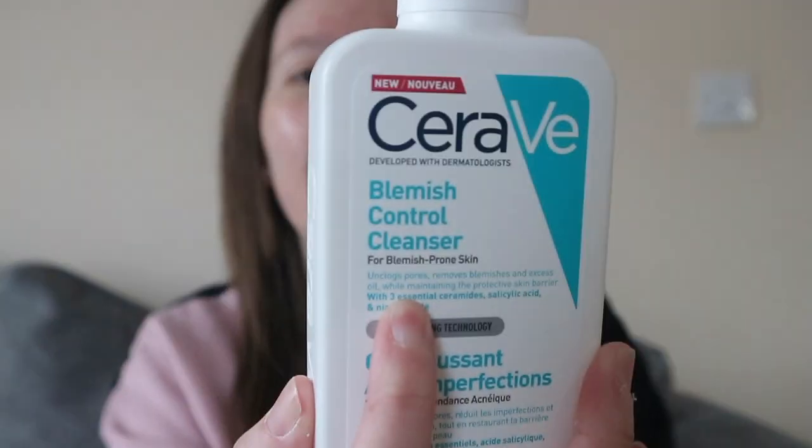The next step is another cleanser — I always double cleanse, but I use two different types. I use one to take my makeup off and one to actually clean my skin. The one I've been absolutely loving is this CeraVe Blemish Control Cleanser. It's for blemish-prone skin, it unclogs pores, removes blemishes and excess oil while maintaining the protective skin barrier. It's got oil-absorbing technology and it's new as well.